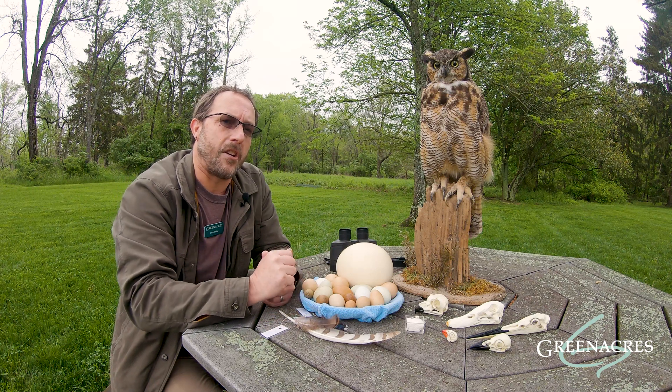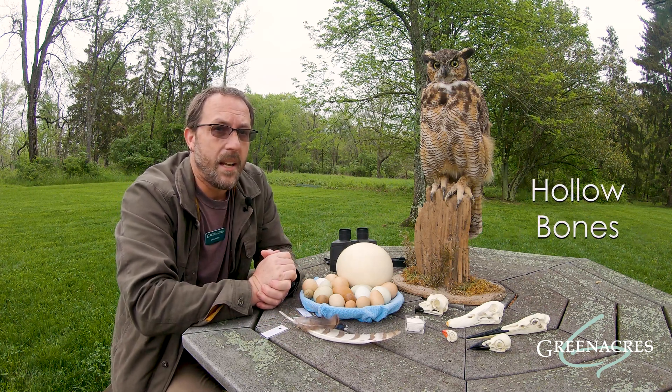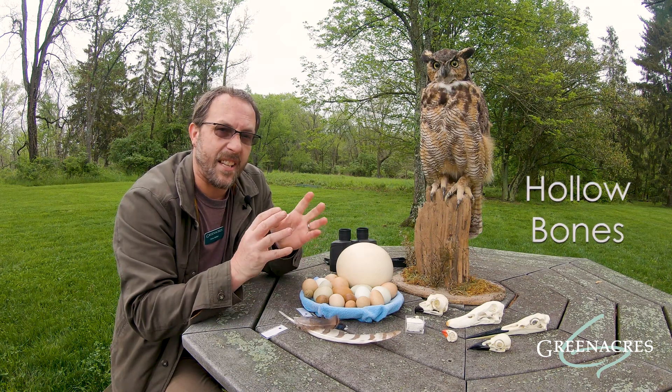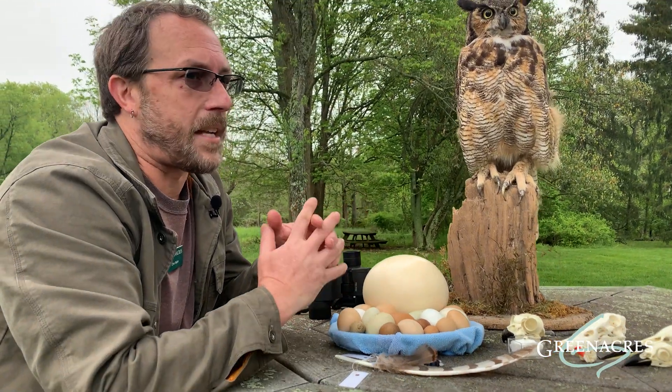Another special adaptation connected to their flight is their hollow bones. Birds have hollow bones. They've evolved air sacs in their bones to reduce the weight so they can maintain flying.